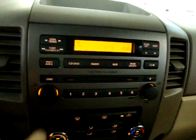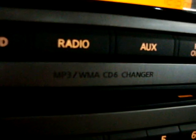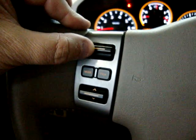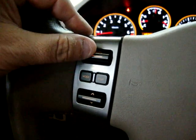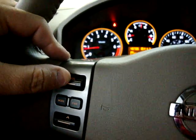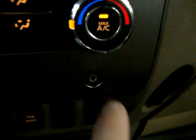It's an MP3 WMA 6-disc CD changer. You can raise the volume from the steering wheel controls as well. There's also an auxiliary port down here for your iPod.